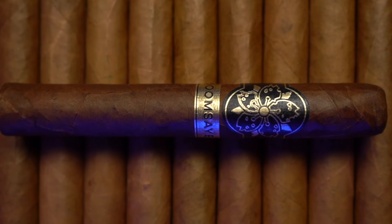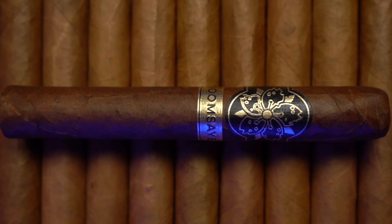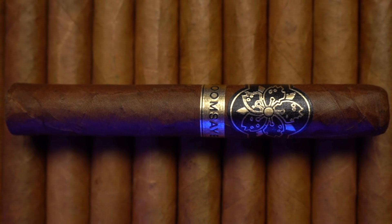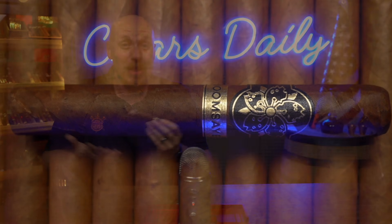The first cigar I want to tell you about today is the one I sparked up for this video, and that is Room 101's Doomsayer Aggressive. This is a Maduro blend that comes in at $7.50 a stick. And the price isn't even my favorite thing about it — it comes from the crazy, totally unhinged mind of Matt Booth.